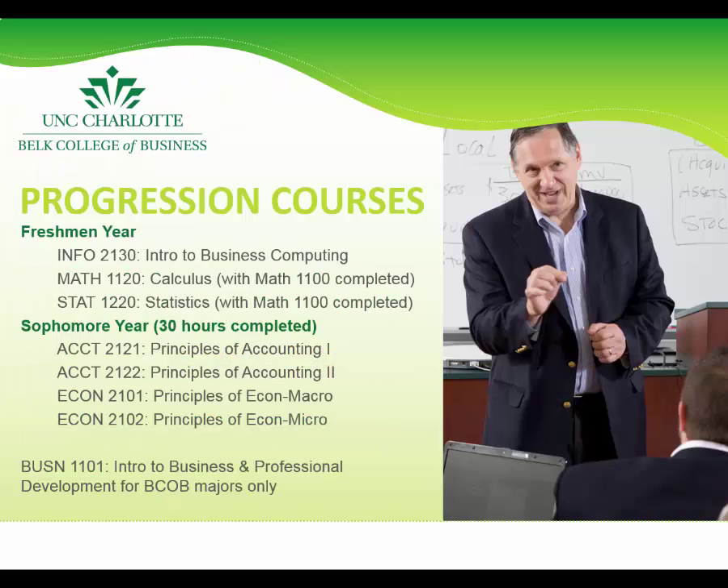While a pre-business major, students are expected to complete what we call progression courses. These are courses that cover basic knowledge in business and serve as a foundation for the business degree. These courses include business computing, calculus, statistics, accounting 1 and 2, econ macro and micro, and potentially business 1101. Students coming to UNCC with fewer than 30 hours will take business 1101; others are exempt. All business students must complete all progression courses with a minimum of a 2.5 GPA within two attempts.